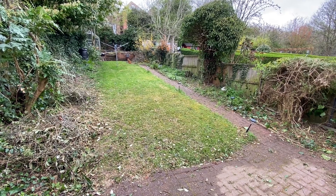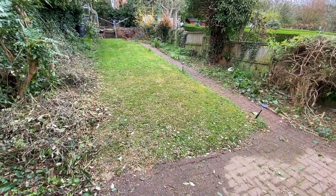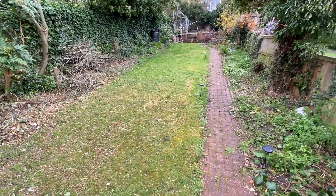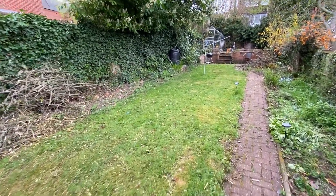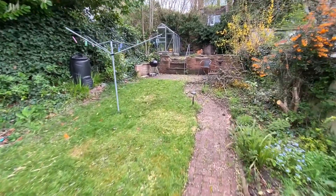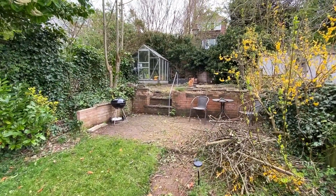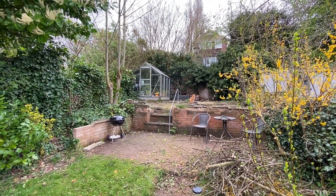We'll finish the tour with a look at the back garden. We're greeted by an initial paved patio area which gives us plenty of space for a table and chairs. This then leads on to a good sized section of lawn with borders for planting, and we then have a block paved path which leads up to the top section of the garden where we'll find a further patio area and a useful greenhouse as well.